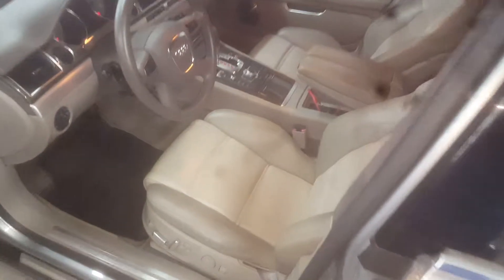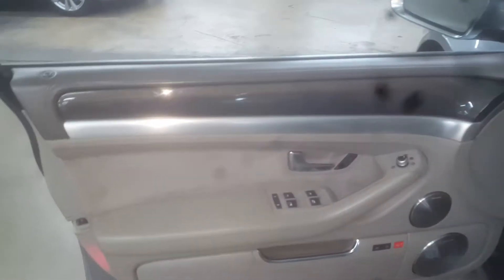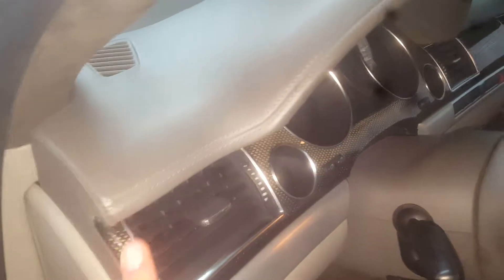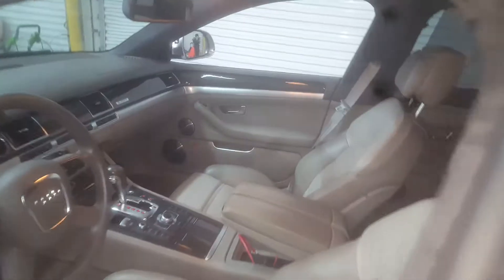Loaded car with pretty much all options. Inside is also immaculate. No rips, no tears. All the buttons are 100% intact. It's got a cool carbon fiber package — this was an option. There's really no major flaws to mention. It's exceptional.